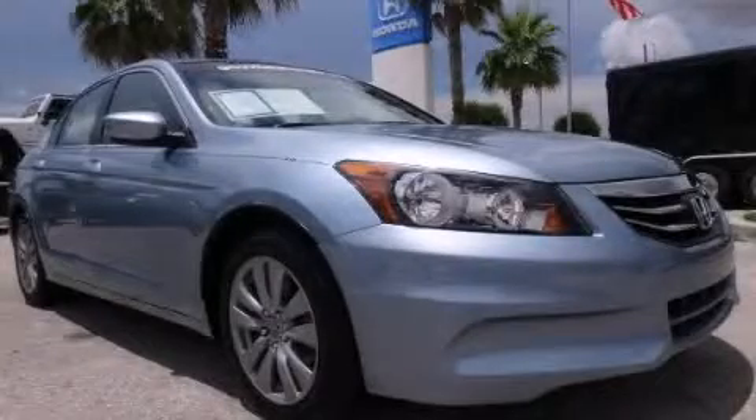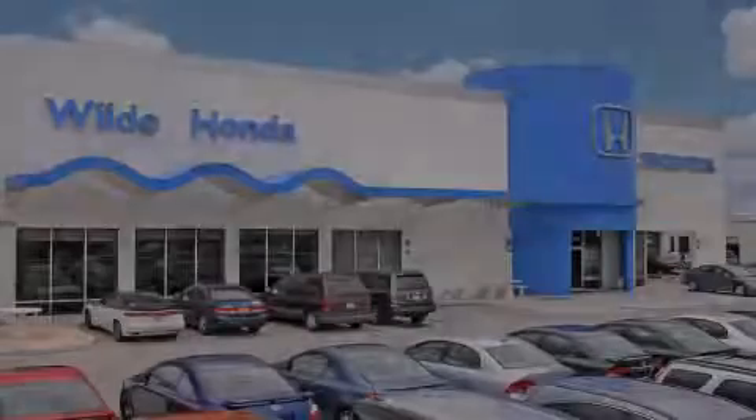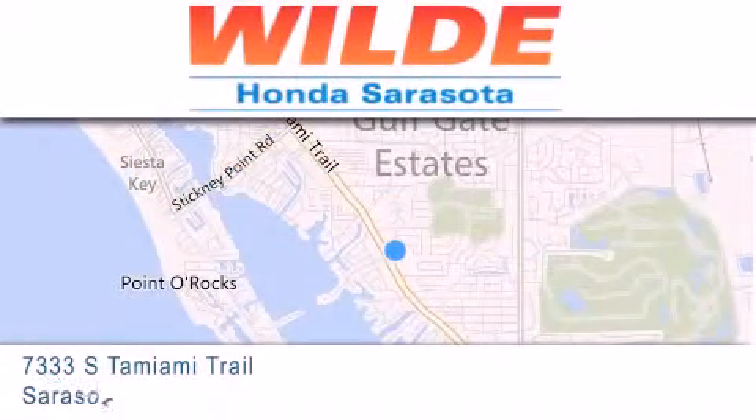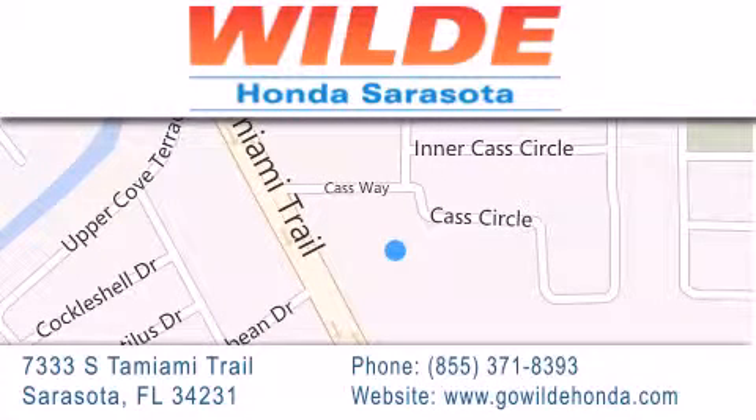We hope you found this video informative. Please contact us today. Wilde Honda is located at 7333 South Tamiami Trail in Sarasota. Also shop GoWildeHonda.com. It's got to be wild.